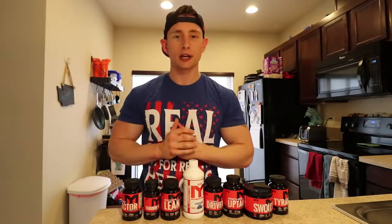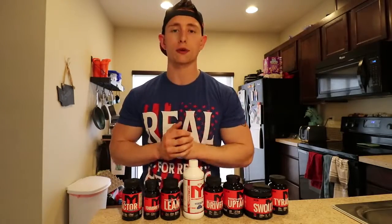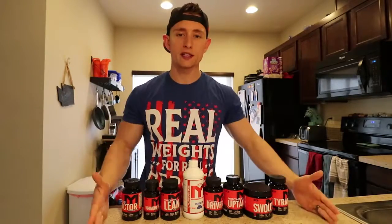Hey, what's going on everybody? Welcome back to the channel. I just shot this video and it ended up being like 15 minutes. That's too long for you guys. We're going to go over this stuff right here.